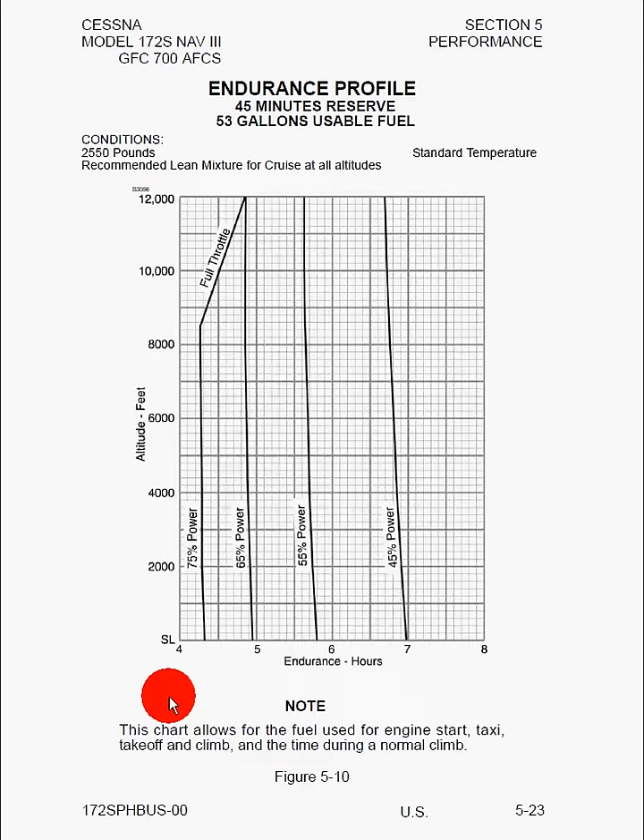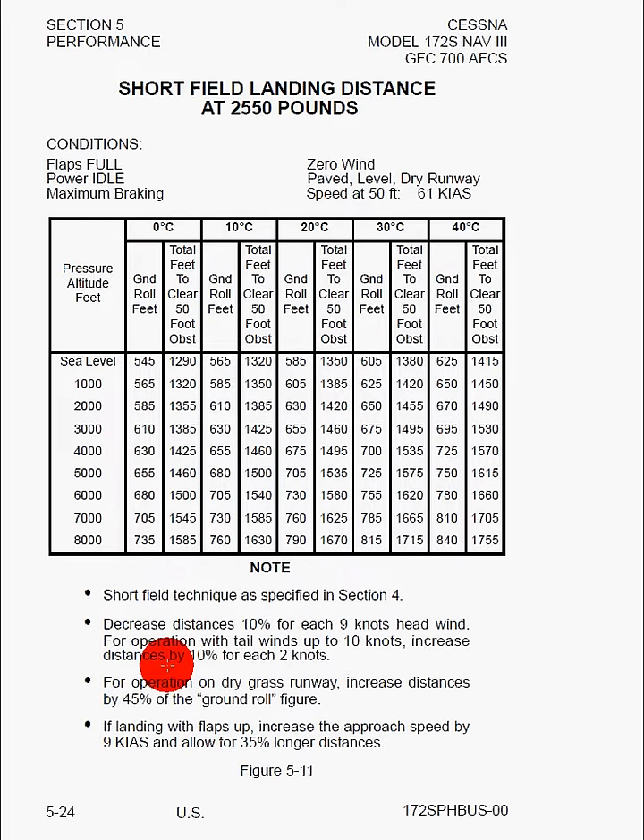Here we have short field landing distances. Once we land, we're going to have flaps full, bring the power to idle, apply maximum braking, with no wind on a paved level dry runway. The speed at 50 feet is 61 knots indicated. Just like before, temperature variations are on top and pressure altitude variations are on the y-axis. The note says to use the short field technique from section 4. When you touch down, raise the flaps immediately — that puts more weight on the wheels. When you apply full brakes you get maximum coefficient of friction and come to a stop the fastest, which is counterintuitive but true.